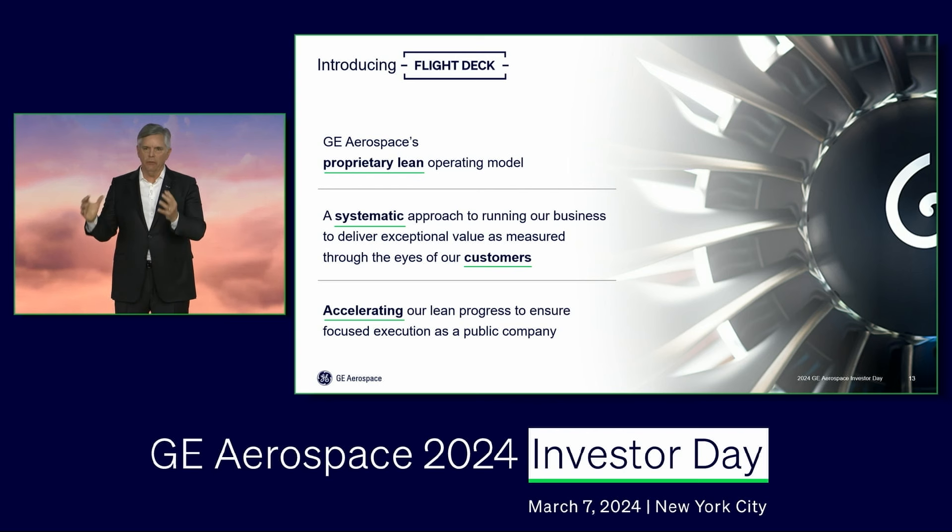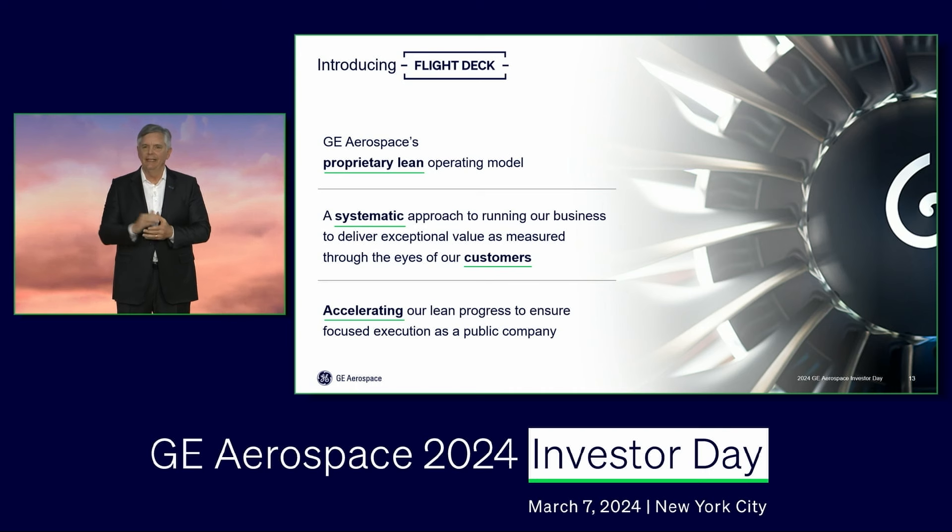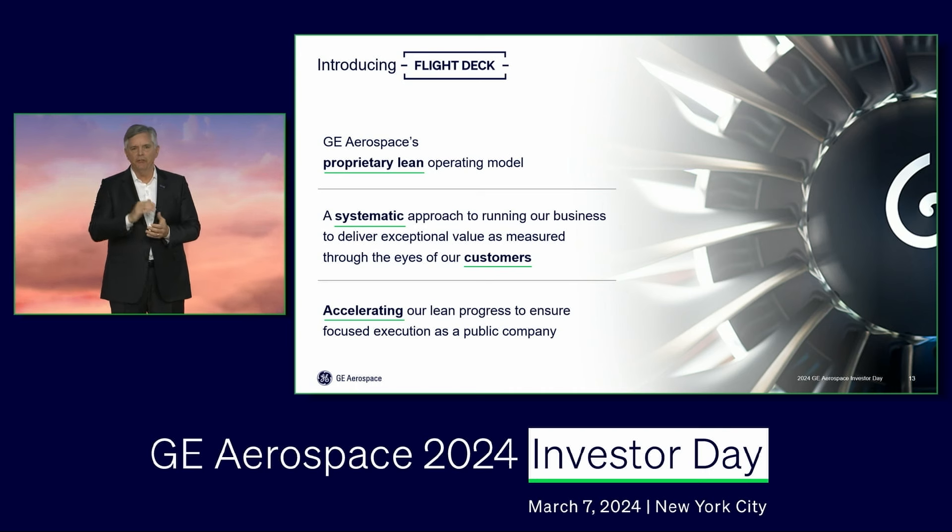We've decided to go with Flight Deck, something we rolled out just a month ago with our senior leadership team from around the world in Dayton, to make sure that we seize the moment and accelerate the lean transformation that has been gathering momentum. We're going to need all of that positive effect as a public company. We've got a couple of colleagues here who will share their perspectives on Flight Deck.